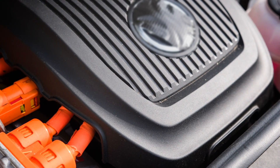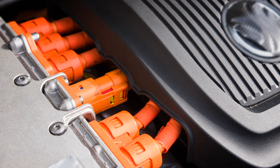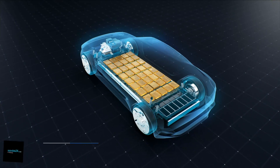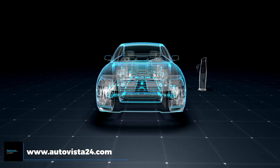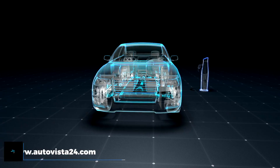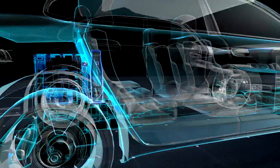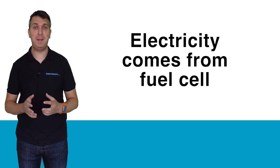Fuel cell electric vehicles are zero emission models which, just like battery electric vehicles, use electric motors to provide drive to the wheels. However, rather than a bank of batteries designed to plug into the mains and store energy, a fuel cell electric vehicle produces its own electricity via an on-board hydrogen fuel cell and high pressure hydrogen tank. The hydrogen fuel cell in effect replaces the battery in delivering power to the electric motors.